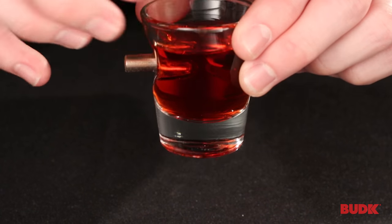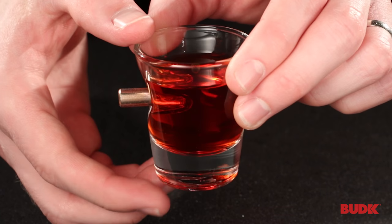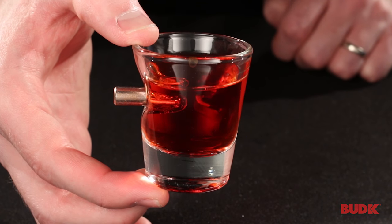So this is a great piece — handmade, it's quality, it's heavy duty, made here in the U.S., and you can get yours at BudK.com.